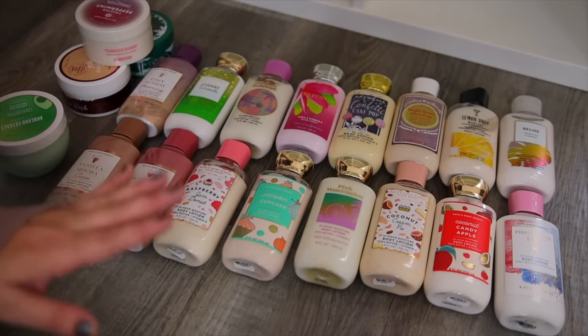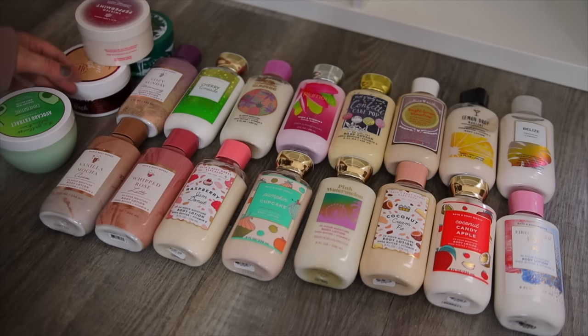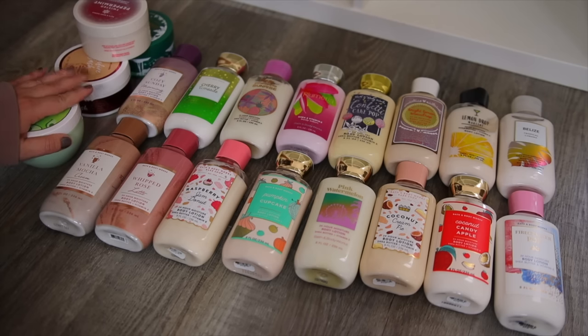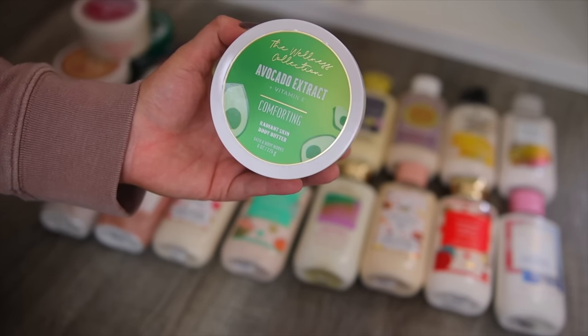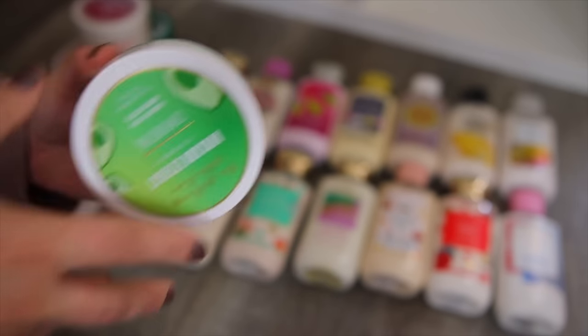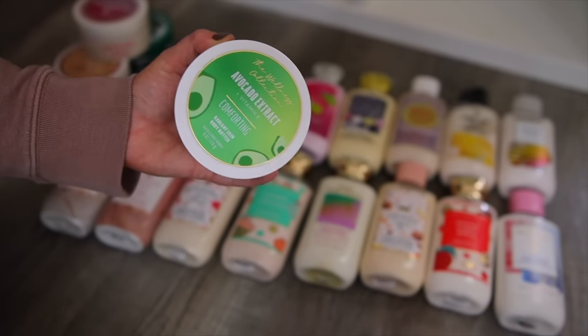Next in my collection we have my lotions and body butters. I don't really buy a lot of the regular lotions because they're not as moisturizing for me as the body creams. But if you're a collector planning to have scents in your collection for a while, I would go with the lotions because they last longer and don't expire as fast. For the body butters, I only have four — I decluttered all the glowing ones because I just did not like the sparkle on me.